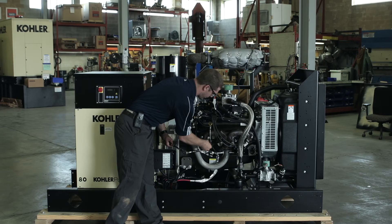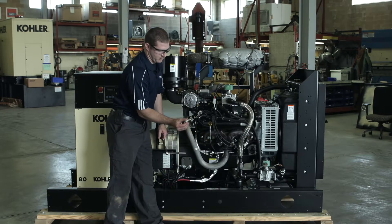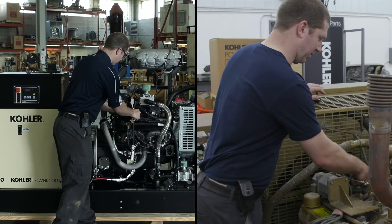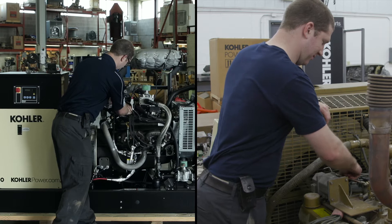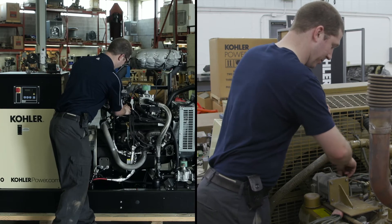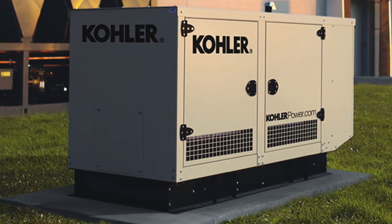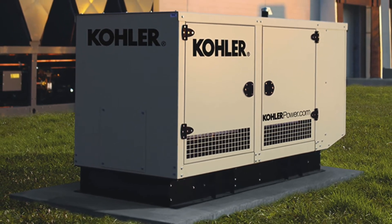These wear and tear items break down over time, affecting the operation of the engine. On older and newer spark ignition engines, it's important for reliability and starting on emergency standby generator sets. It's also important on newer electronic controlled engines for their emission control systems.